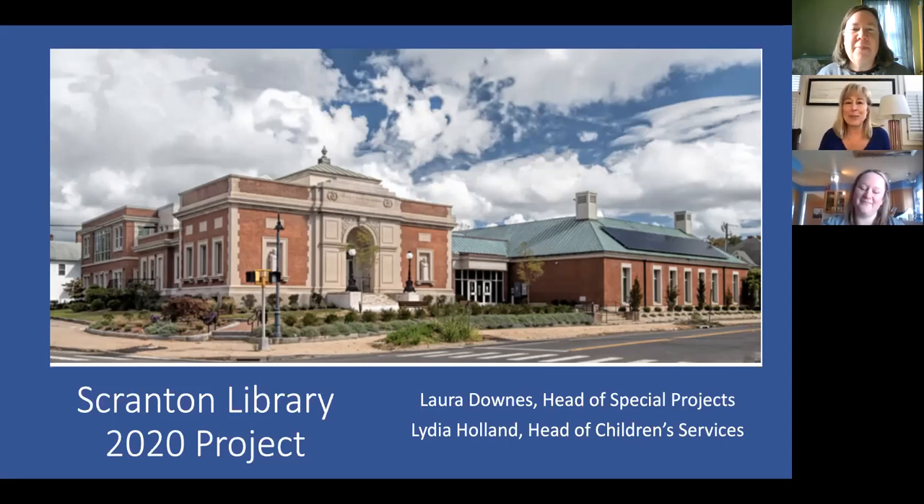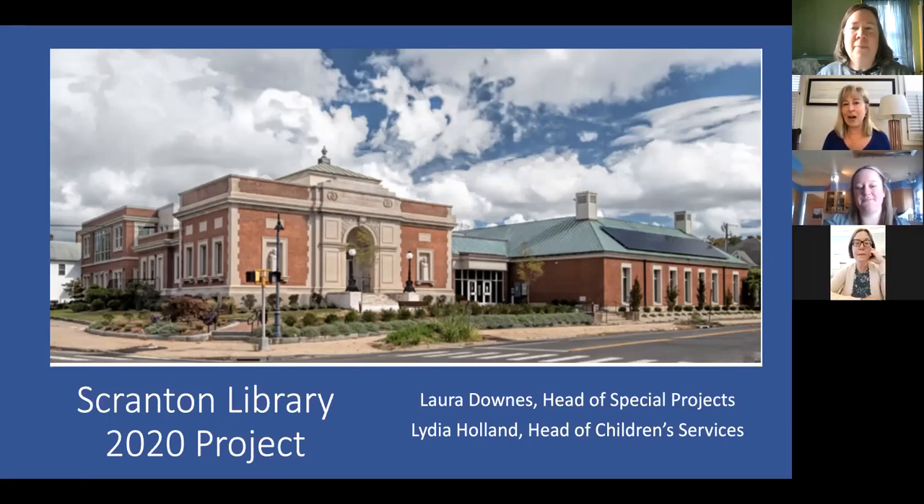Thank you, Maria. We're thrilled to be here — we do love talking about our project. I joined the Scranton Library about 10 years ago in circulation, then got my library degree after that. I've worked part time at all the service desks in the library and also worked in the development office. My first career was on Wall Street — I was a vice president in the capital markets department of a small investment banking firm, and I have an MBA in finance.